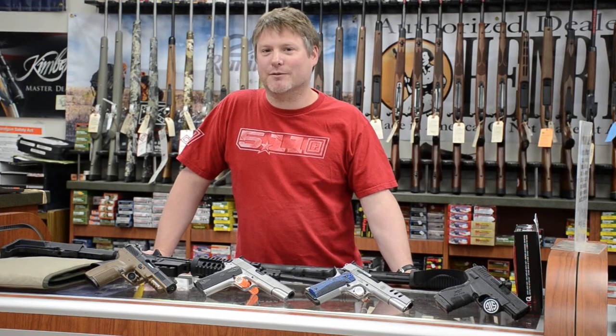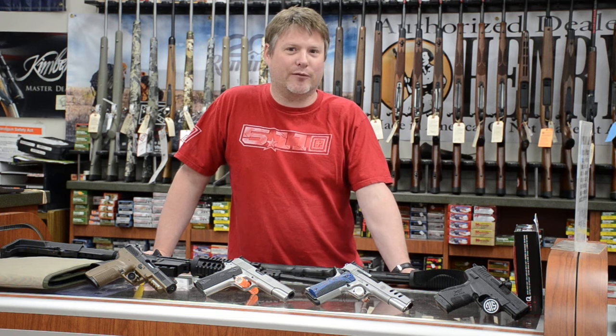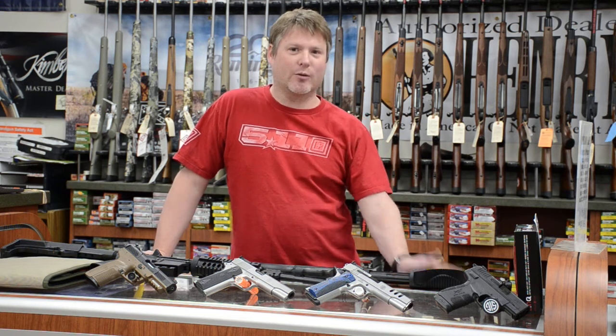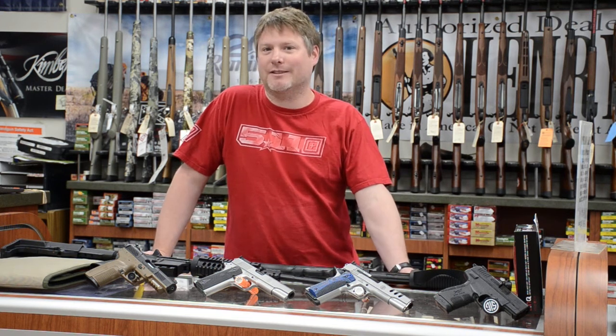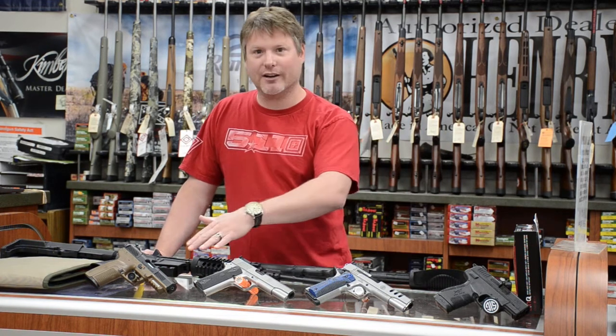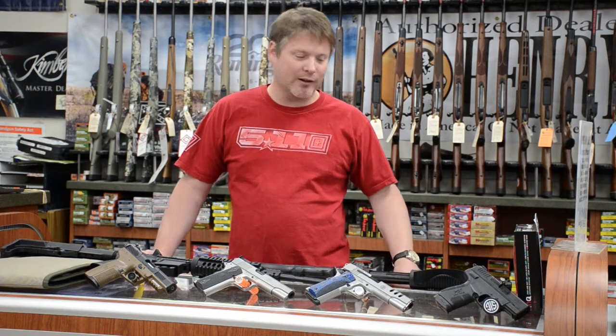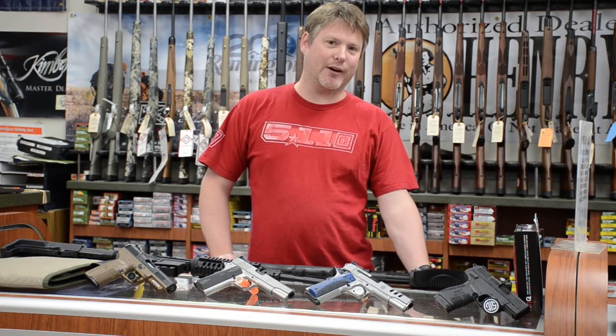Good morning, this is Colin from Target Sports Gun Shop in Glenville. If you tuned in last time, you saw our video on fidget spinners, which was sweet. We're going to talk about a couple of new products that we have in today. We're going to feature four handguns, a rifle, and a shotgun, or any other weapon. So let's start with our handguns right now.